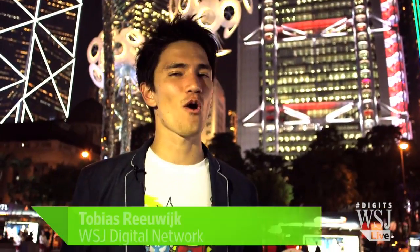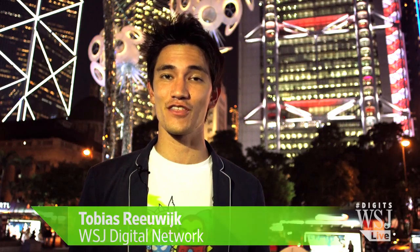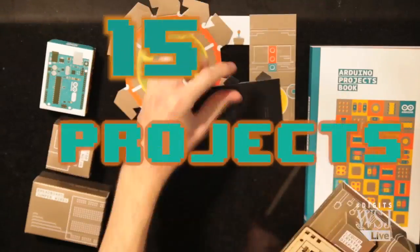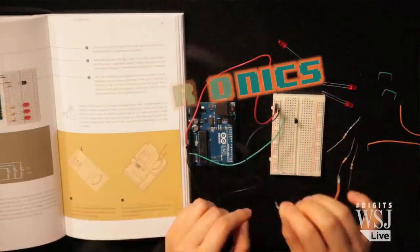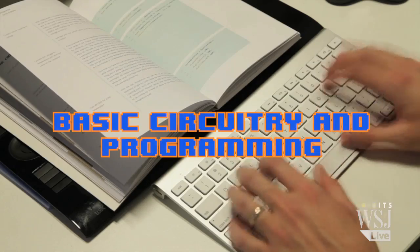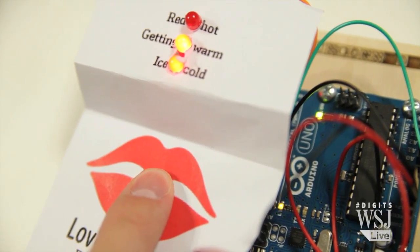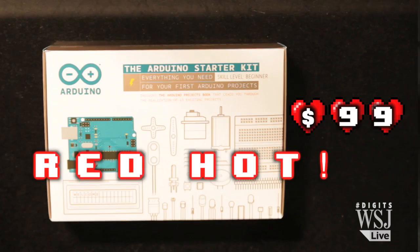On the first day of Christmas, why not give the gift of creativity? Perfect for the techie in your life — the Arduino. Everything you need to make 15 cool projects that will get your creative mojo going. After you learn the basics, the sky's the limit. The Arduino kit retails for under $99.